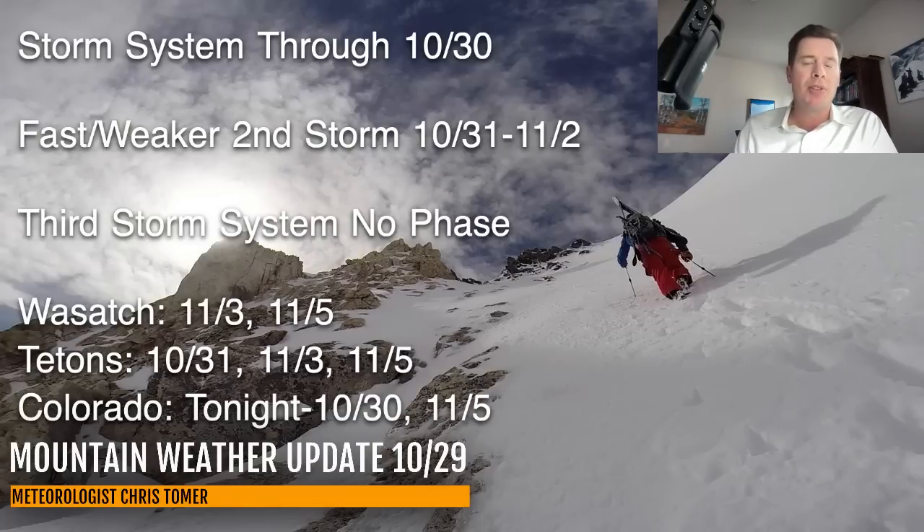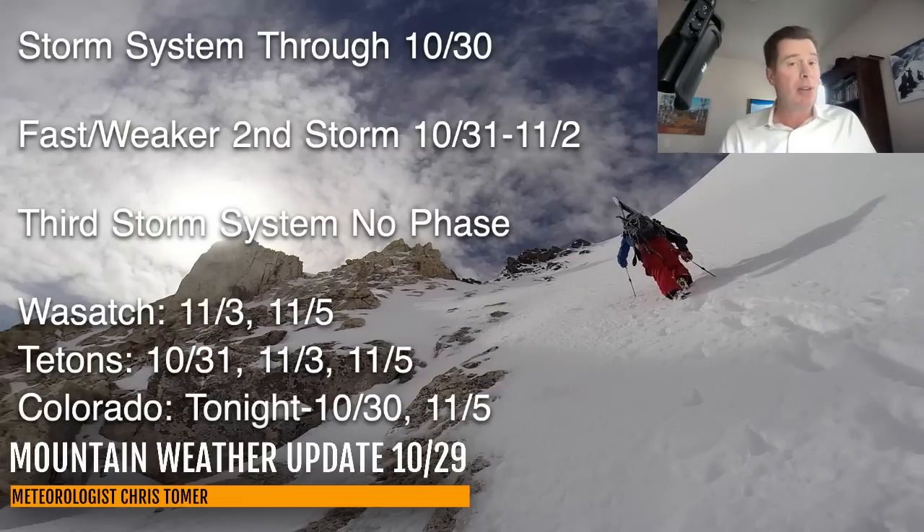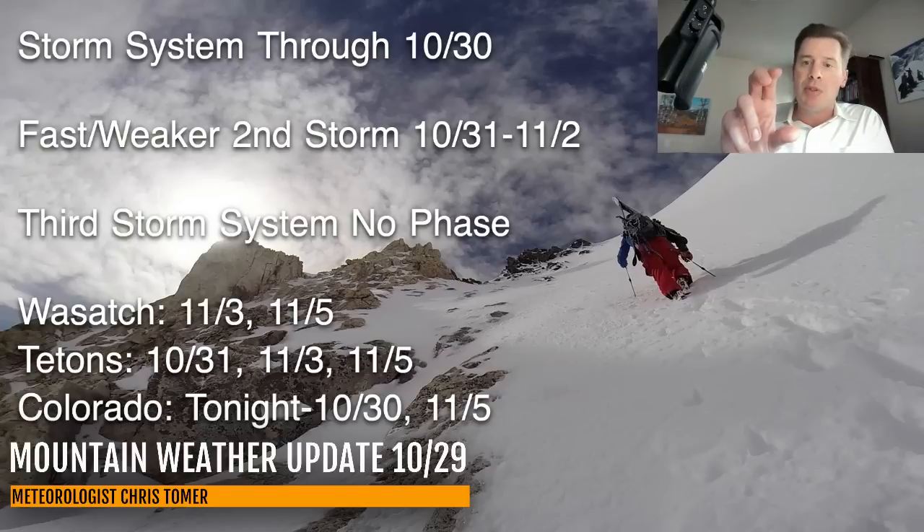The third storm system — right now I'm not banking on a phase, and I'll explain what that means coming up. There's still going to be snow with the third storm, but maybe not as impressive. And you can see the key time frames for snow right there in the Wasatch, Tetons, and in Colorado.